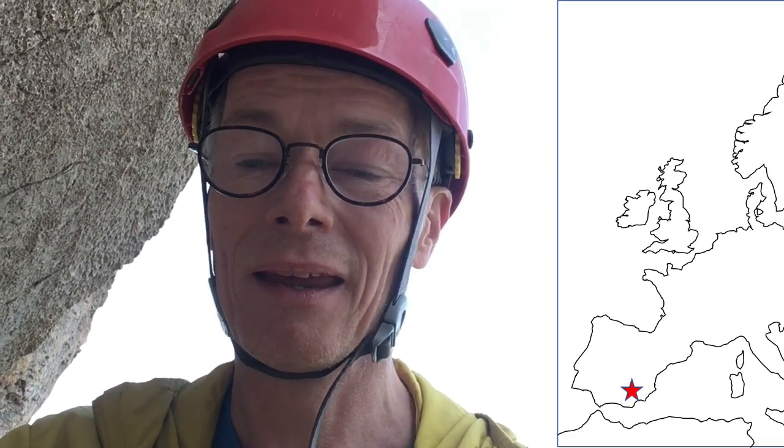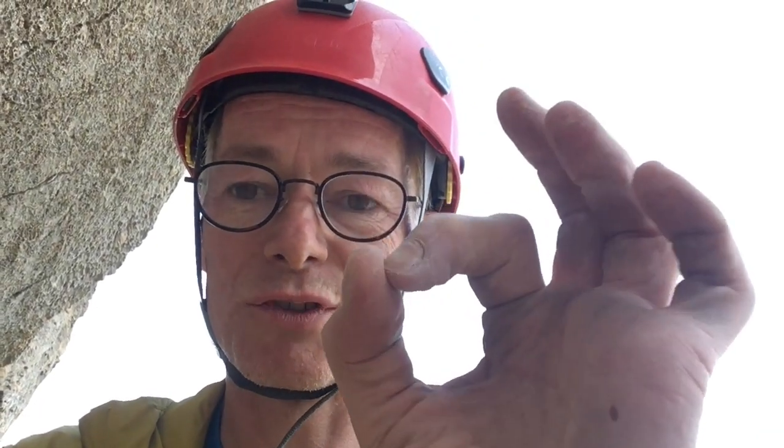I'm in the middle of a climb in Echo Valley just north of Benidorm on a really nice rough limestone. Part of the reason it's rough is because of these nodules of chert, which are silica — they're bits of sponge.